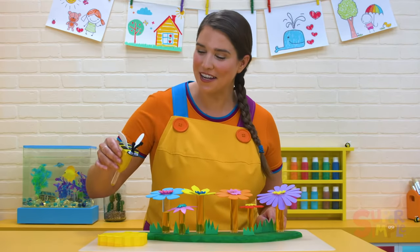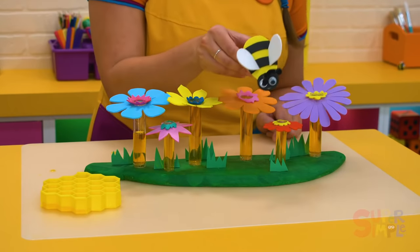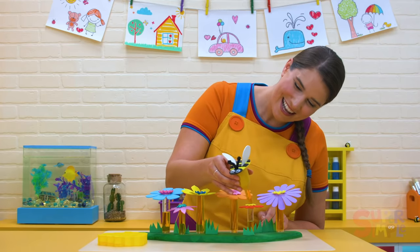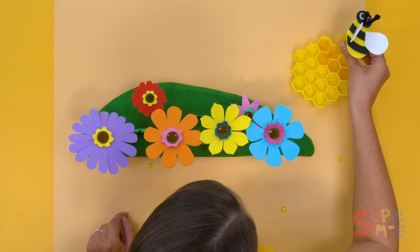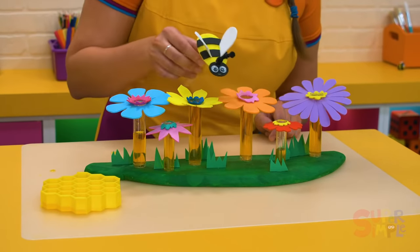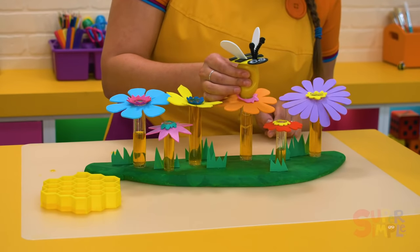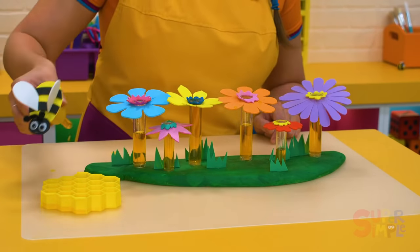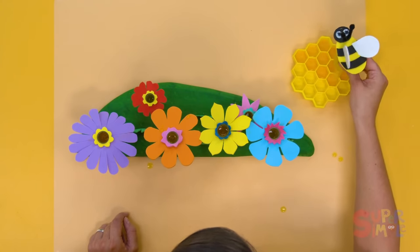Let's get to work. Let's visit the red flower. Bzzzz. There it is — suck up the nectar. Back to the hive. Fill up the honeycomb. Nice job, little bee. Bzzzz. The orange flower — lots of nectar in this one. Full stomach. Back to the hive. Fill up the honeycomb. All day long, back and forth.